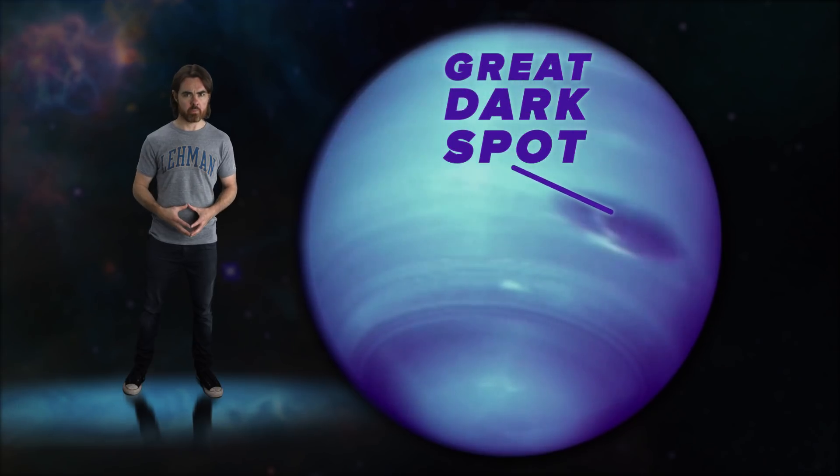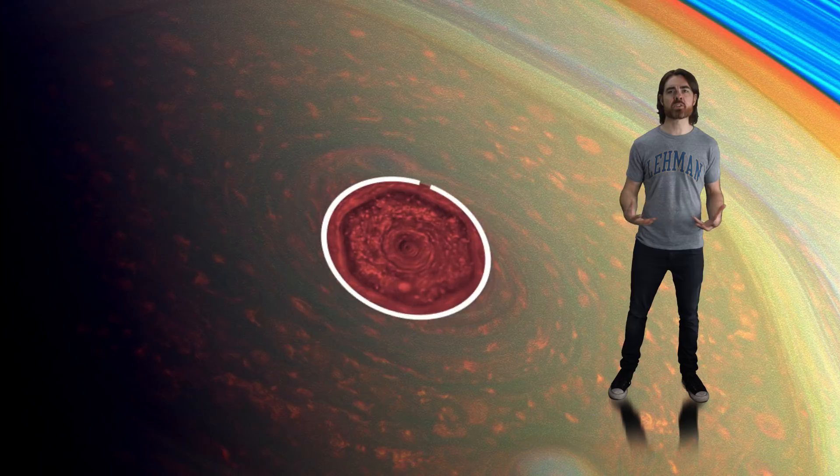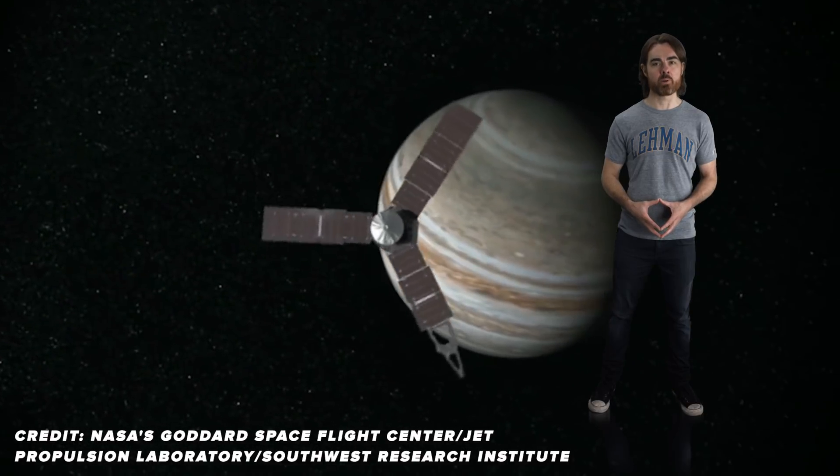Meanwhile, the fastest winds ever measured, clocking 1,500 miles per hour, once raged in Neptune's Great Dark Spot. Saturn's polar vortex is a 20,000-mile-wide monster shaped like a hexagon. Even plain-looking Uranus hides USA-sized hurricanes below its methane haze. There are many unsolved mysteries surrounding these epic storms, and we may be close to finding some answers following the Juno spacecraft's recent flyby of Jupiter's Great Red Spot.